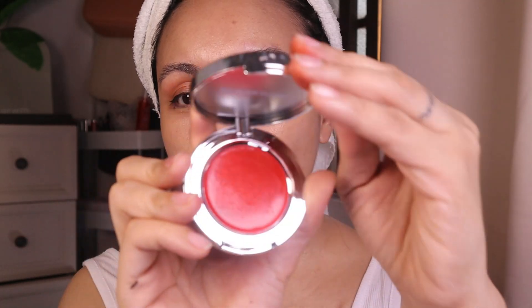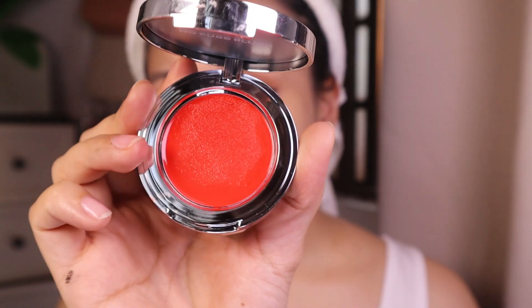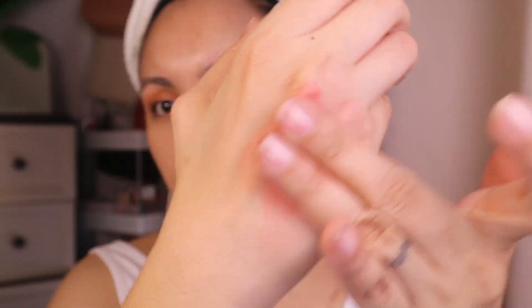For the past couple of months I've been loving cream products, especially these cream products from Izzy. This is her Crème Cheek Cream, and for today I'm going to use the shade Red Light — it's a bright red, perfect for summer and for everyday. I love using a dense brush like this to apply cream products because it blends really nicely and the finish looks great.